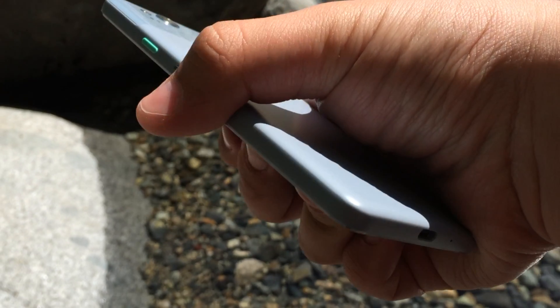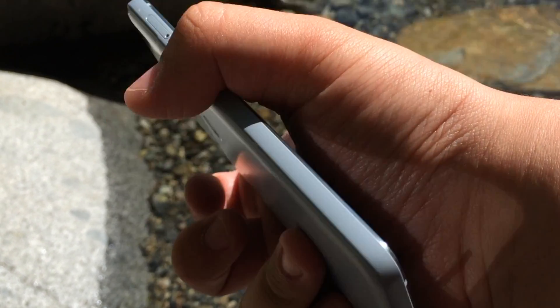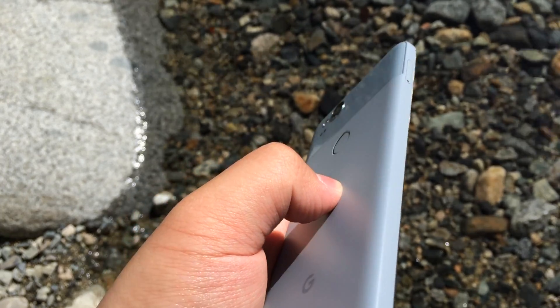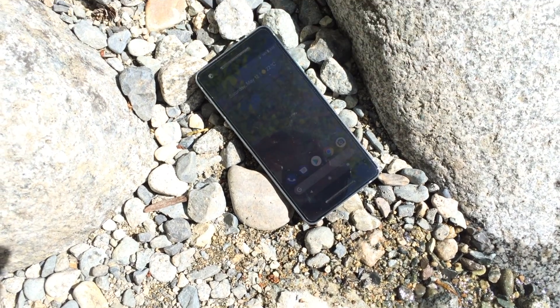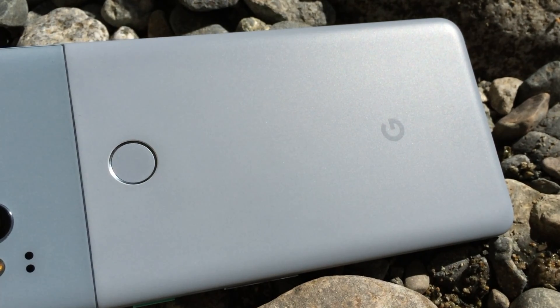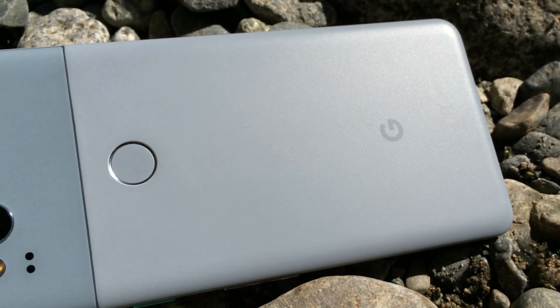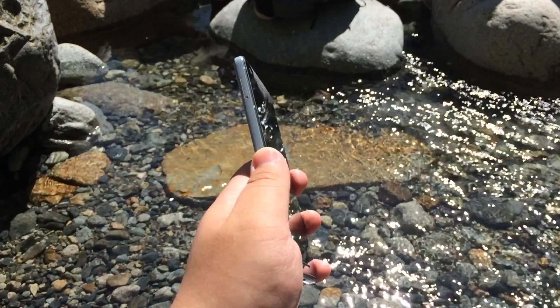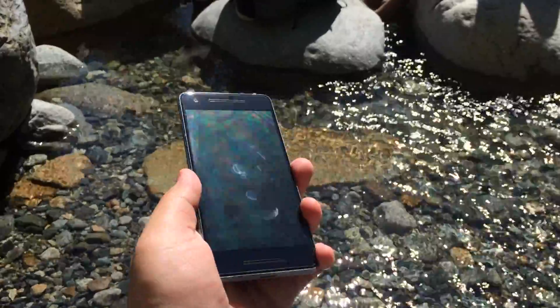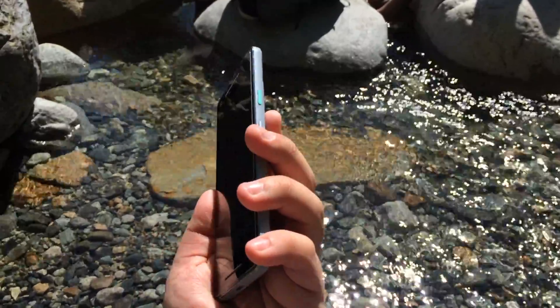The Pixel 2's design is probably the one thing that hasn't held up too well over the last 6 months. The more square body contrasts quite a bit with the more streamlined, rounded designs of its competition. It straight-up looks old when viewed from the front, with a 16:9 display flanked by super thick bezels on the top and bottom. I understand this may have been done to achieve its $650 price point, but in a time when displays are moving to taller ratios and bezels are rapidly shrinking, the Pixel 2 really looks older than it actually is — I've had a lot of people call my phone a Nexus even though it isn't.